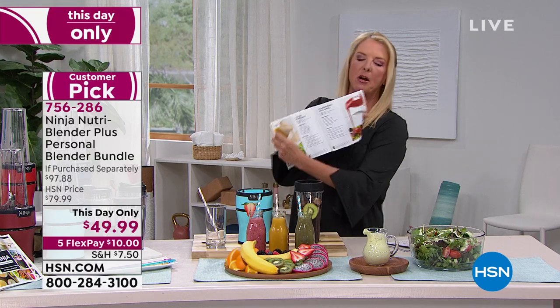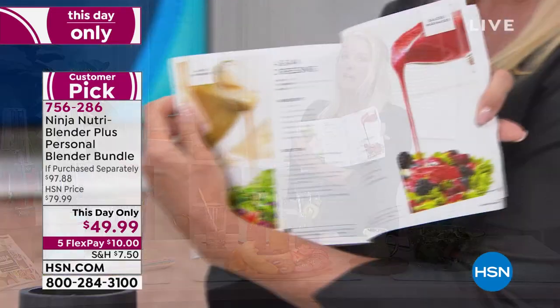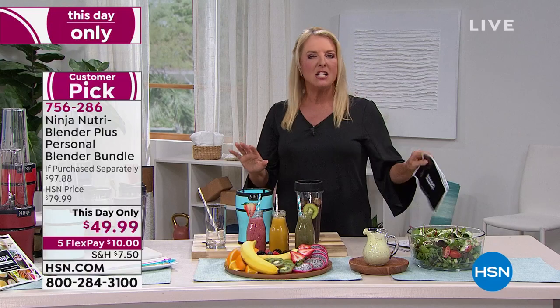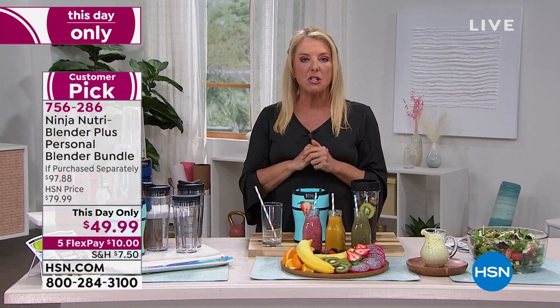Asian dressing, blackberry, balsamic — that's just the back of the 30 recipes. Imagine if you just bought it to make the most delicious mouth-watering pestos and dressings. And that's all you bought it for — it's worth the price of admission.